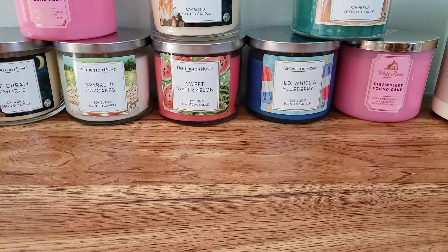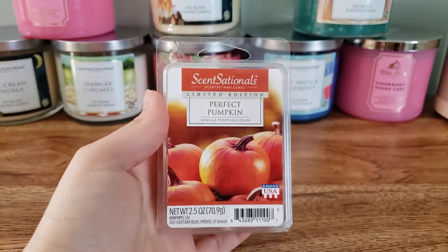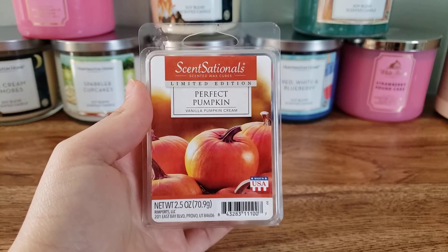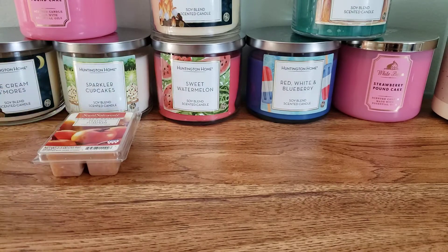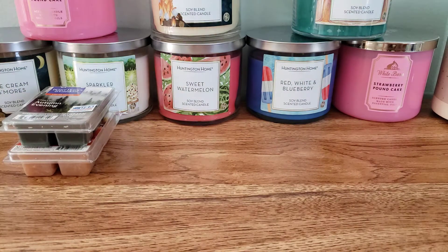First I'm going to start off with the clamshells — the wax is on the ground in a bin. First up we have Perfect Pumpkin. I picked some fall bakery scents for when it's raining, since we've been getting a lot of rain here lately. We have Chili Autumn Evening, which kind of smells like Marshmallow Fireside to me from Bath and Body Works.